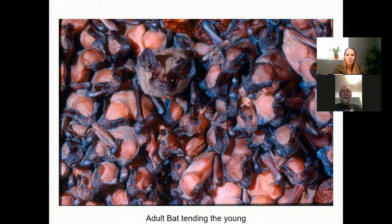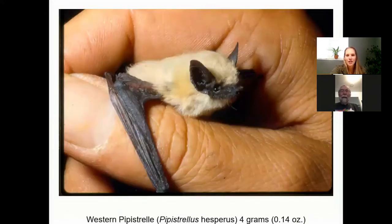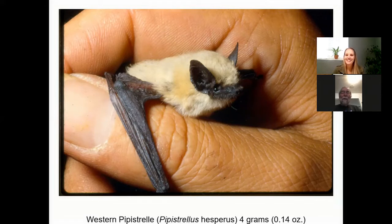Do bats usually have just one young at a time or do they have litters? Usually twins — twins are most common. Interesting.